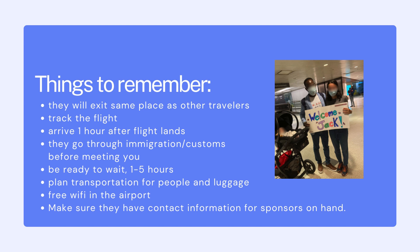We've seen people come out as quickly as one hour after landing, and as late as six hours after landing, and every time frame in between. Be sure to plan transportation for people and luggage. There's free Wi-Fi at the airport in Toronto, so they should be able to contact sponsors after they've landed but before they actually come out to meet you. Make sure that the sponsored refugees have the contact information for the sponsors who will be at the airport, because the information on the notification of arrival is not always the information for the people who will actually be at the airport.